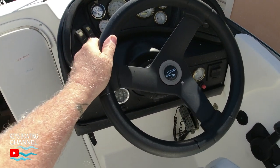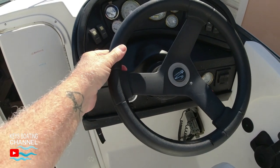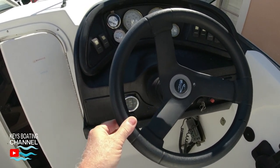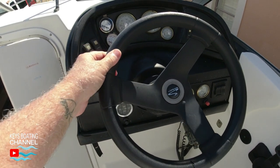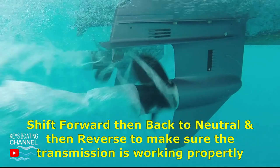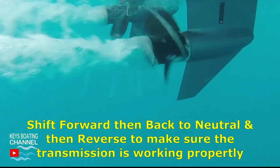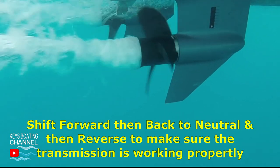While waiting, turn the steering wheel from port to starboard several times back and forth to make sure the steering system is working properly. With the engine running, shift into forward gear and then to reverse gear, and make sure the shifter is not hard to shift. Very important: make sure nobody is close to the props before shifting.